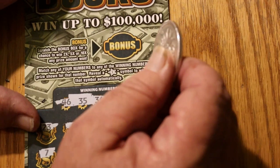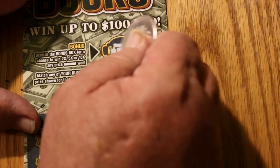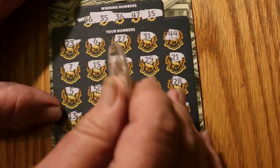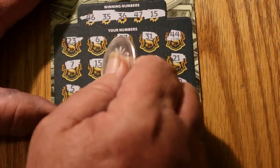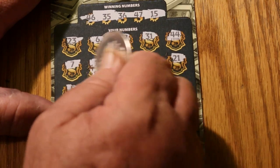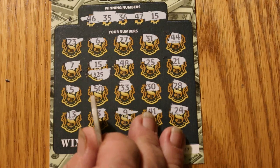So we'll go to the bonus, see if the bonus is going to do anything for us. No bonus. Okay. 25 — I like that.